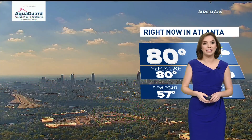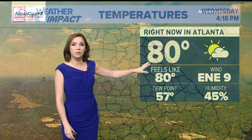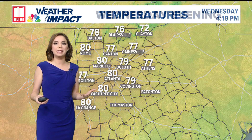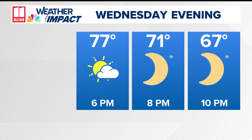Closer to home, sunshine has been building in today. You can see some of the clouds though looking south from our tower camera in Atlanta. It's 80 degrees right now with east-northeast winds at nine miles per hour. As we go through the next couple of days, that feeling in the air where we have these cooler mornings is going to be sticking around. Your forecast for this evening: falling back from the 80s to the 70s overnight tonight.